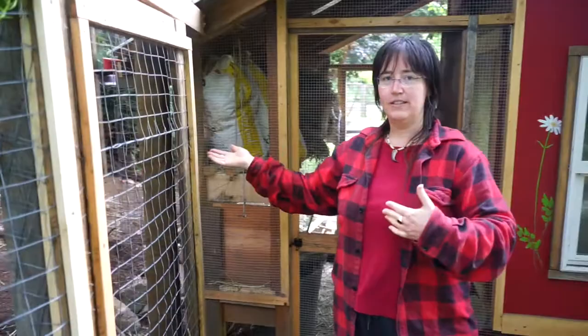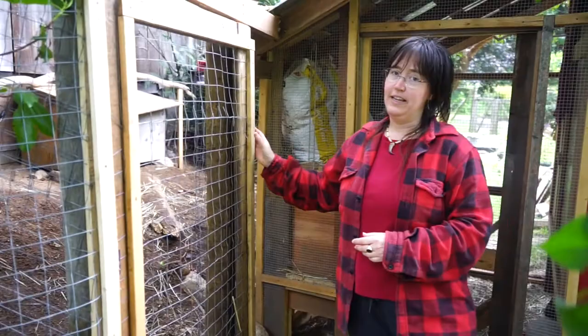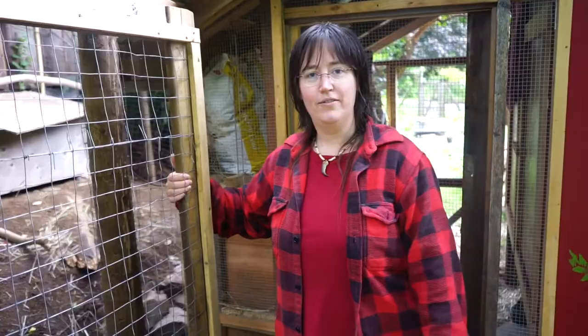The handy thing about having two runs that we can both open or isolate is that we can isolate injured or sick birds — which we have yet again. We seem to have the worst luck this year.